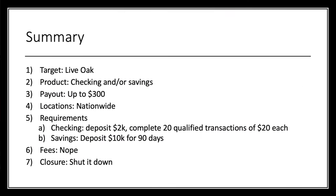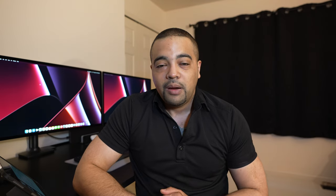To bring it home with a summary: Live Oak is the target, up to $300 if you do both. Product is a checking and/or savings account — it's nationwide. For the checking account, deposit $2,000 and complete 20 qualified transactions of at least $20 each. For the savings, deposit $10,000 for 90 days. There are no fees and you can shut it down whenever you'd like. ProfitableContent.com has everything you need in the world of credit and finance — new stories, credit card offers, and more bank bonuses.